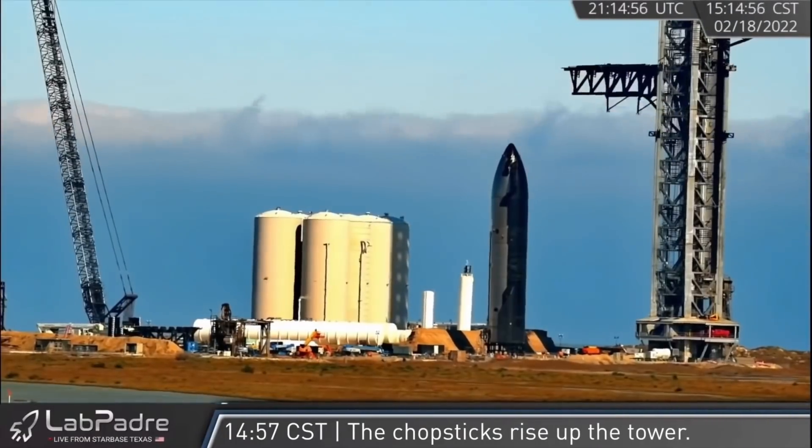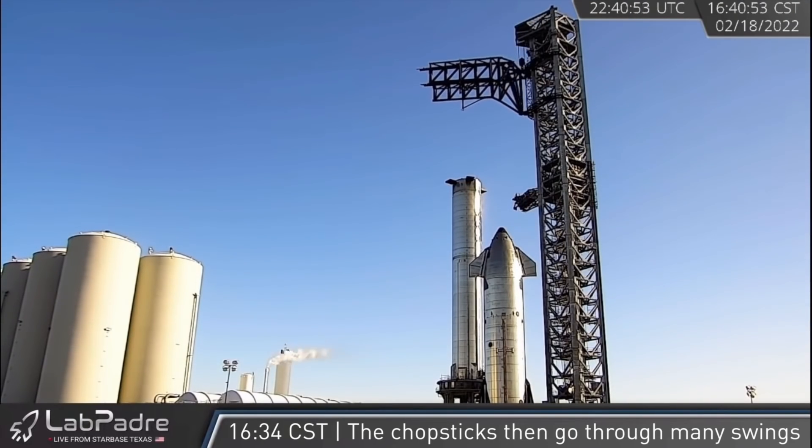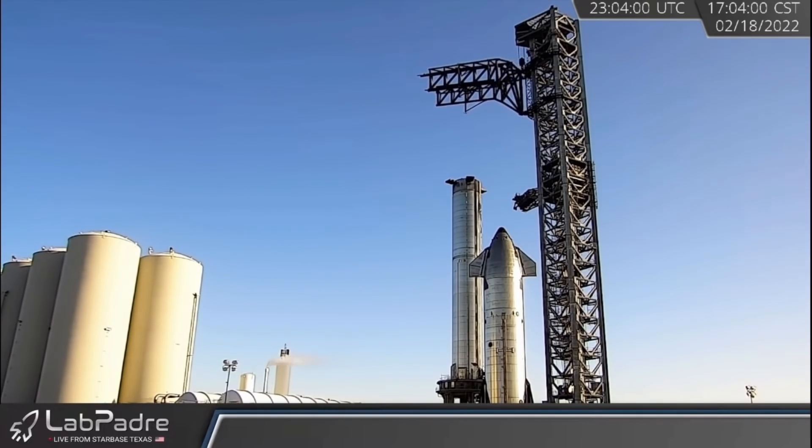Back to the 18th, later that afternoon, SpaceX once again began testing the orbital launch tower and its rocket-catching and stacking chopstick arms, moving them up the tower and moving them back and forth just to make sure it's got the proper range of motion.